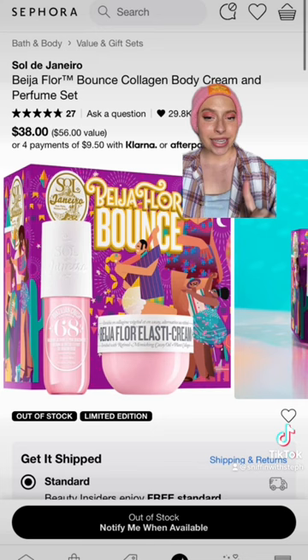Last but not least, this cream is one of my favorites from Sol de Janeiro, and I love that it comes with the mist as well. This is a bang for your buck set.